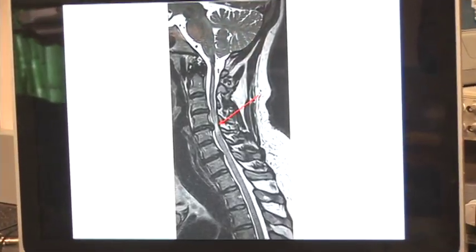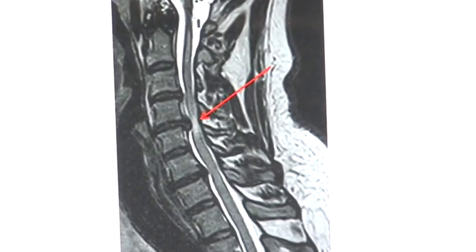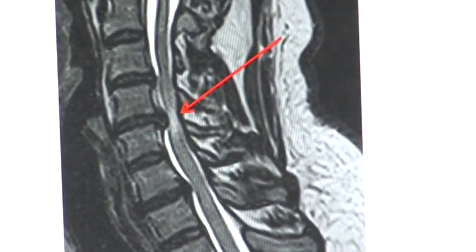As the spine degenerates, it causes, in some cases, compression of the spinal cord. These patients are, in a way, a unique model for a reversible spinal cord injury.